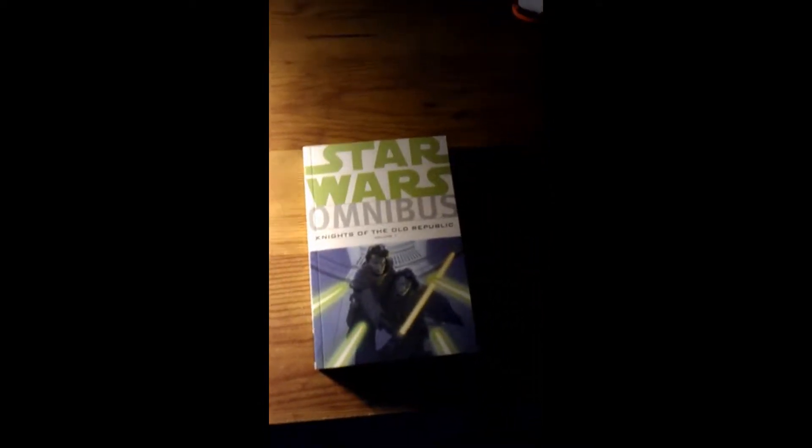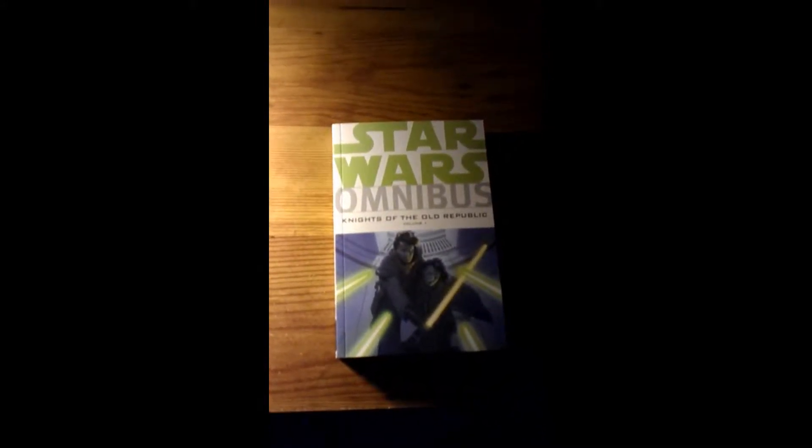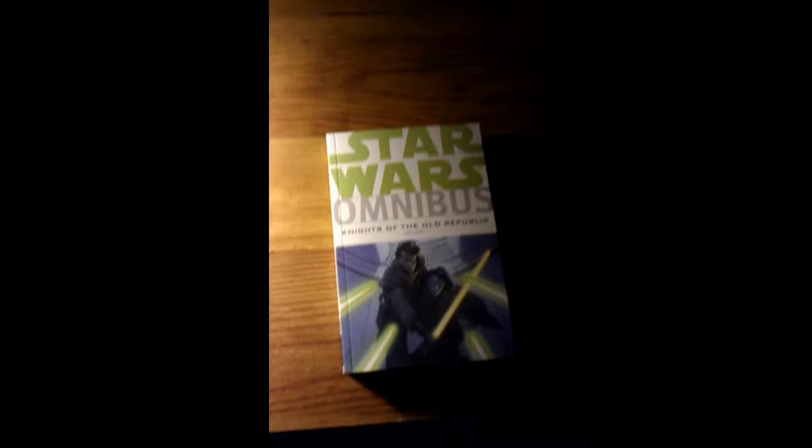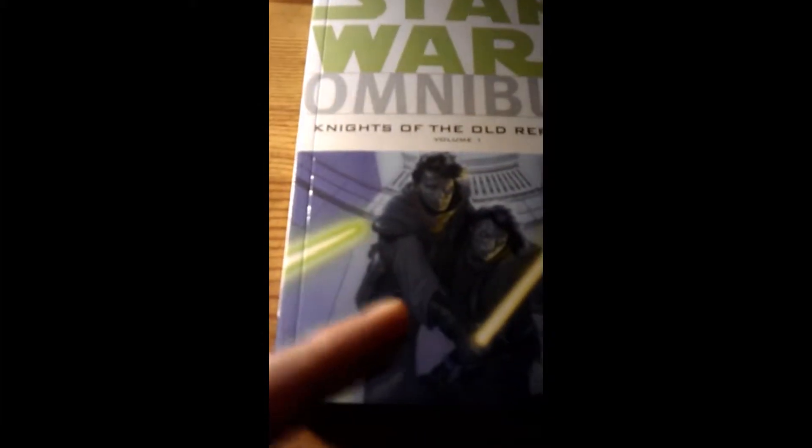Angle Fett here to give you your Star Wars comic book news, reviews, impressions, and video game news. Today I'm doing a Knights of the Old Republic Omnibus Volume 1 impression video. I just got it today — I pre-ordered it, got it really cheap on Amazon. Definitely recommend you guys buy this.